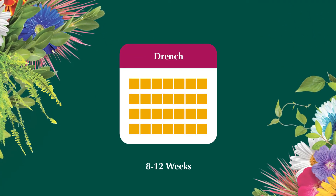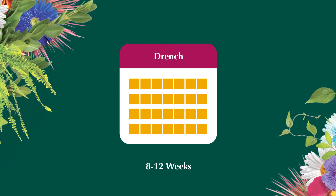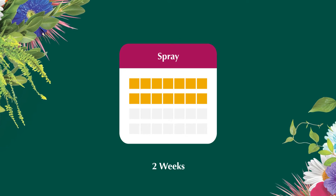As a drench, Mainspring G&L can provide 8 to 12 weeks of control. As a foliar spray, it should be applied on a two-week interval.